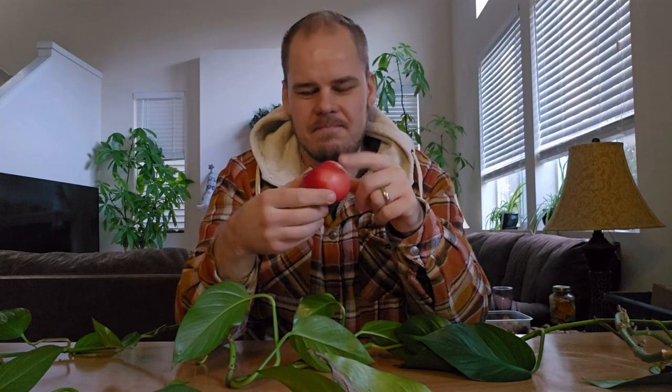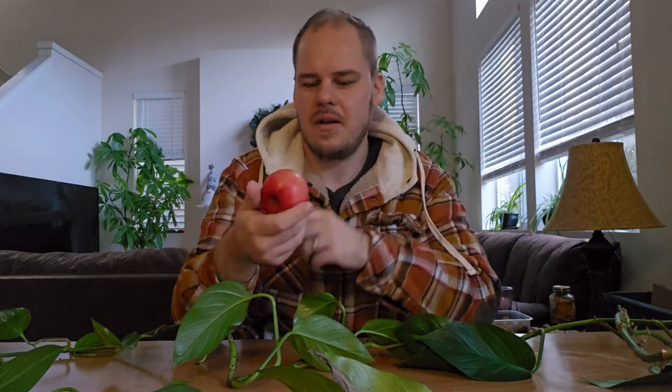So my initial guess is it's probably not going to store too well. I'm going to guess that the texture on this is going to be not optimal. As far as eating it right off the tree, I don't think it would store super well, but we'll see — we're going to take a little bite out of this and see how it tastes.